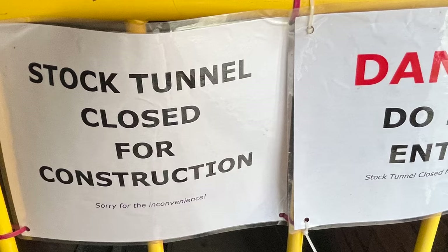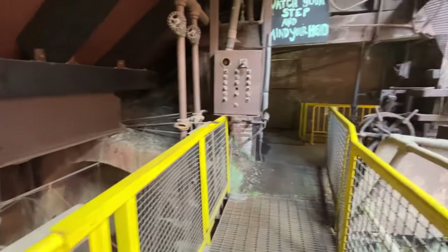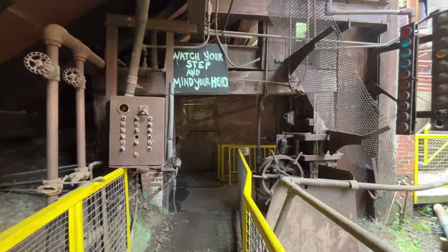The Stock Tunnel was closed for construction — just that part. We could keep on going. Watch your step and mind your head.